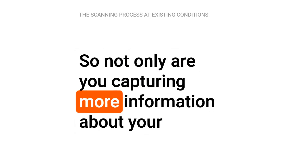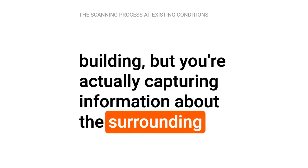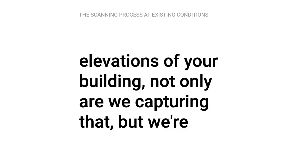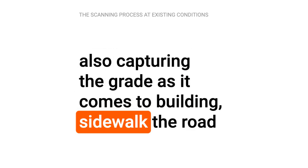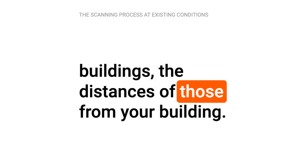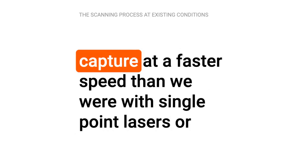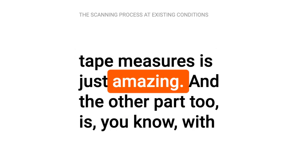Not only are you capturing more information about your building, but you're actually capturing information about the surrounding context as well. For instance, if you're hiring us to do exterior elevations of your building, not only are we capturing that, but we're also capturing the grade as it comes to your building, the sidewalk, where the road and the curb cuts are, the elevations of the neighboring buildings and the distances of those from your building. That contextual information we're able to capture at a faster speed than with single point lasers or tape measures.